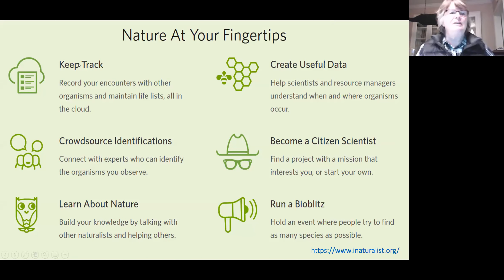In iNaturalist you have the ability to keep track of your encounters with other organisms and keep life lists. You can interact with other experts who help you identify what you've observed, learn about what you're posting, and create useful data.